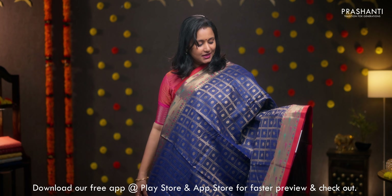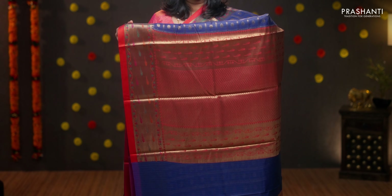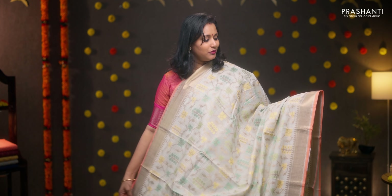Navy blue, one more beautiful saree with contrast selvedge. Rich Banarasi borders on either sides, with the body having a zari checked double line pattern with small floral buttas in between the checks. A contrast rich antique zari woven pallu and a brocade blouse in red, priced at Rs.1950.